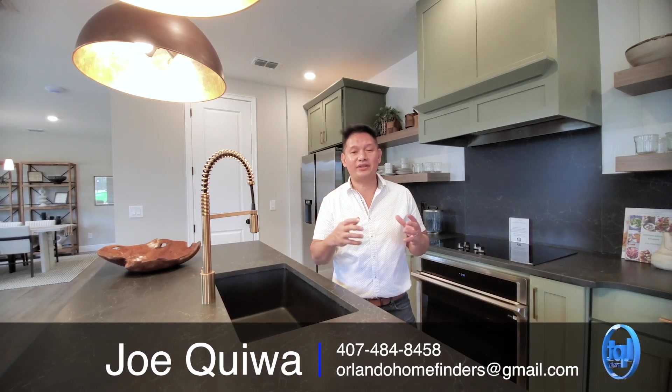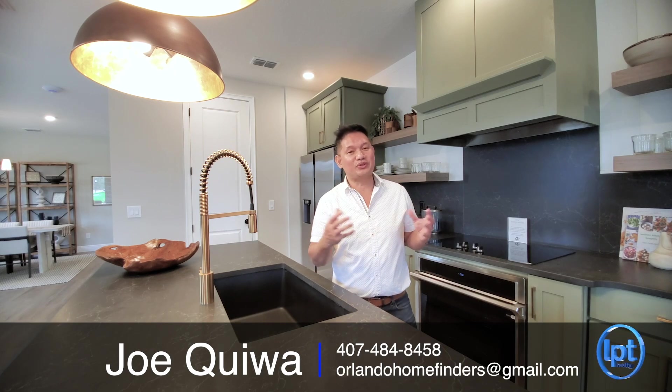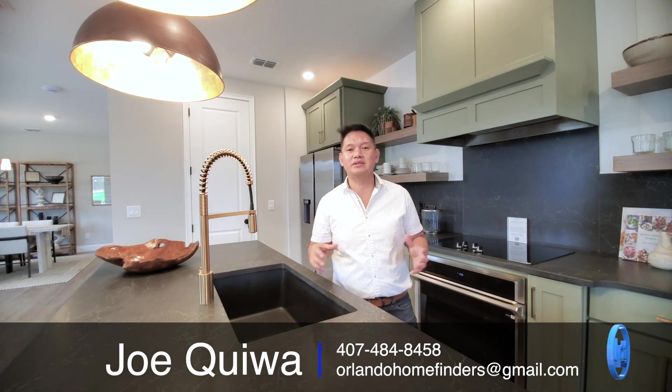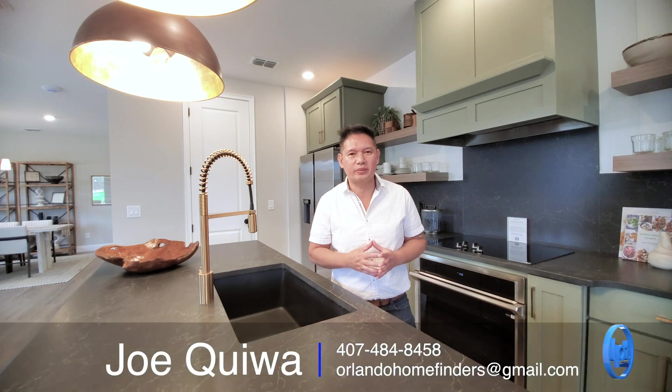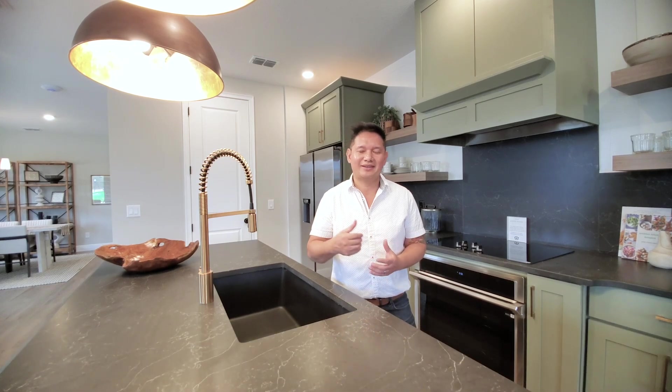Hey guys, I hope you enjoyed the tour. This is an amazing floor plan in a great neighborhood — a brand new neighborhood here in Winter Garden with everything you need: Disney, Horizon West, great school systems. So if you want to see this home, give me a call at 407-484-8458 or email me at OrlandoHomeFinders@gmail.com. Thanks for joining me on the tour. Have an amazing day — I'll see you around the neighborhood.